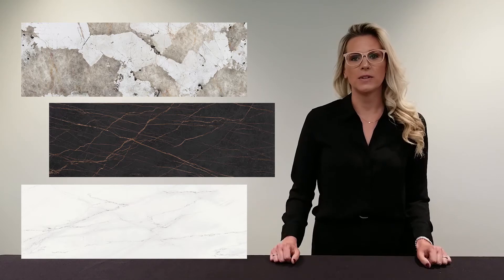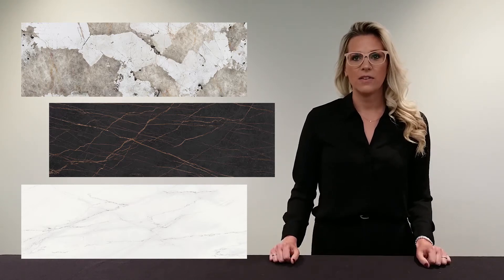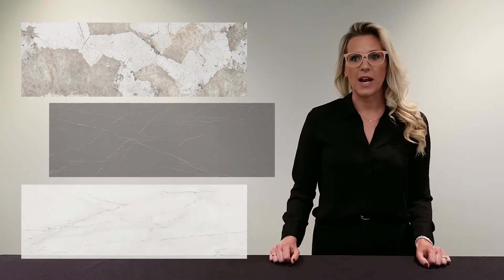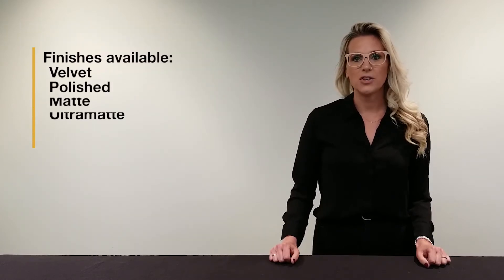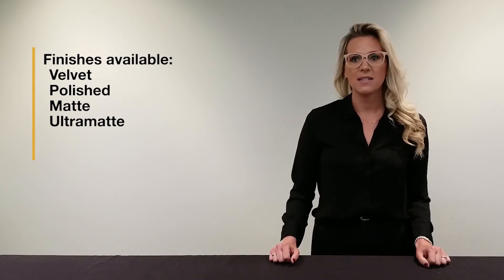These gorgeous colors were inspired by the latest trends in design, are aesthetically innovative, and touch on the future of global trends. A variety of finishes are available, including velvet, polished, matte, and ultra-mat.